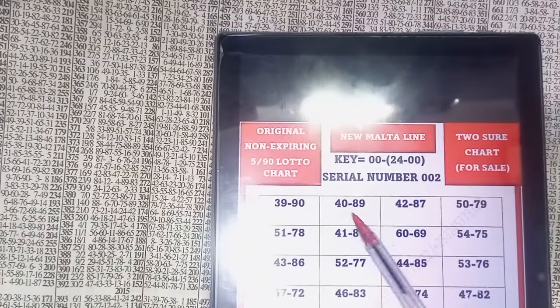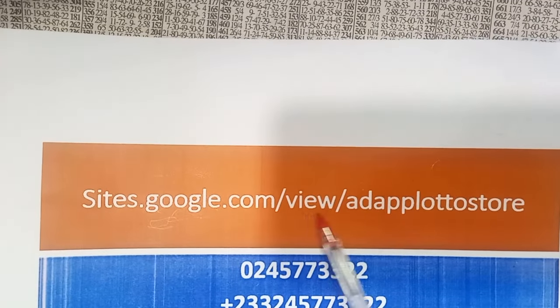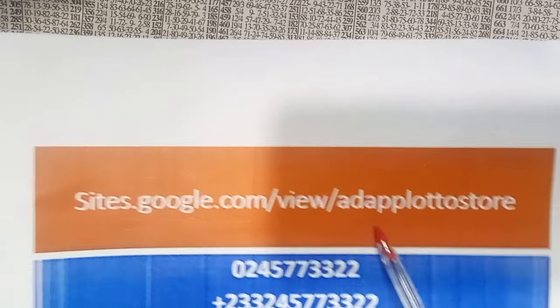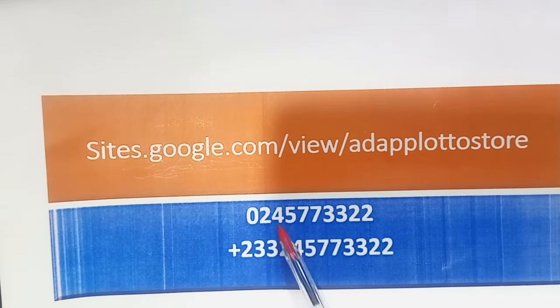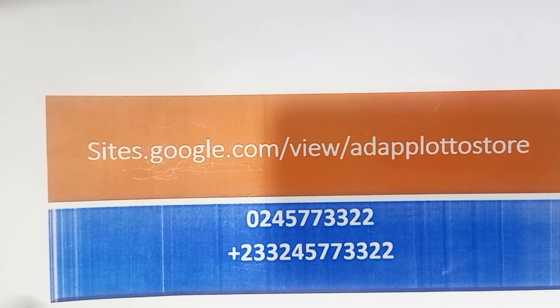I've also uploaded it on the Adap site: sites.google.com/view/AdapBluetoothStore — all lowercase letters. You can also contact me on WhatsApp, phone call, or Telegram on this same telephone number: 0245-773322. If you're outside Ghana, add the country code: +233-245-773322. This is my only telephone number I'm using as a customer line. You can call me anytime.